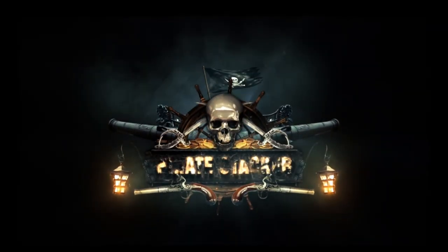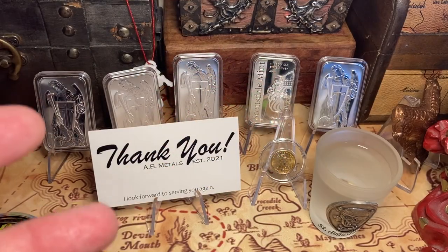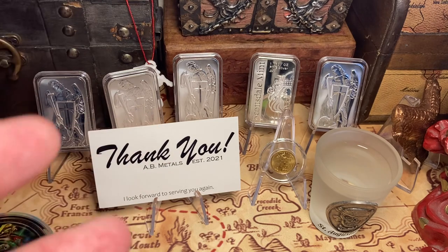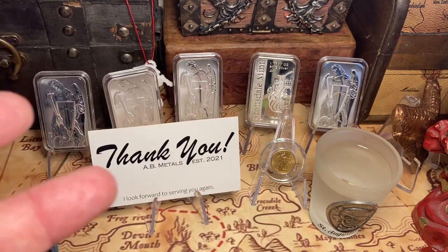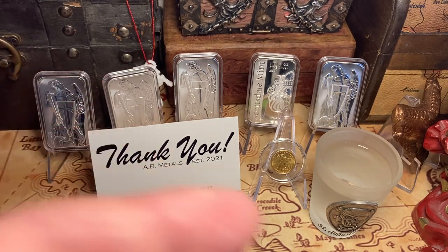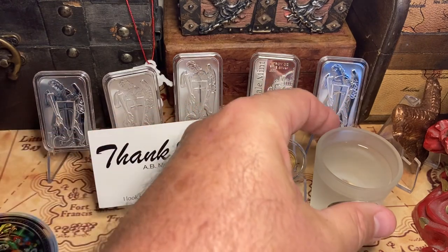Ha ha ha ha! Yo ho ho and a bottle of rum. Where's that treasure map? Arrgh! What's up everybody? It's Friday and it's the Pirate Stacker coming at you. I was going to hold off but I made some purchases last week and they all came in this week. This is my video with the most ever new metals in my stack. I spent more money over the course of two days back to back than I ever have in my entire two years of stacking. There's going to be lots to see today. I'm excited — you should be excited! We're going to kick this off with a cheers.